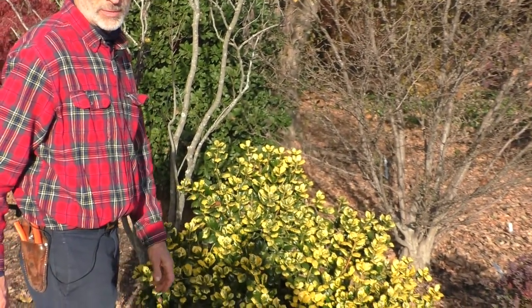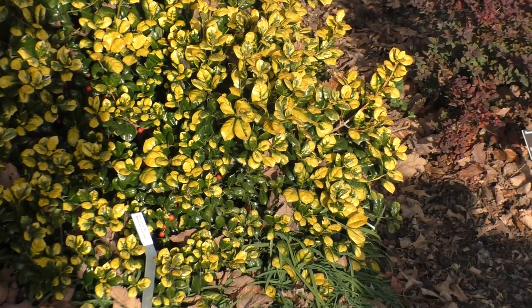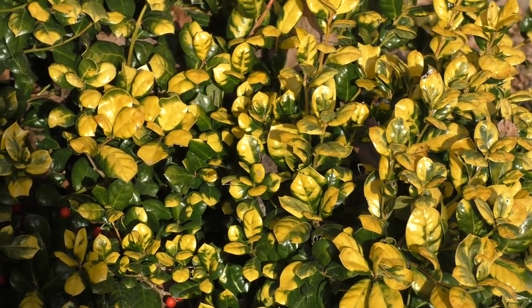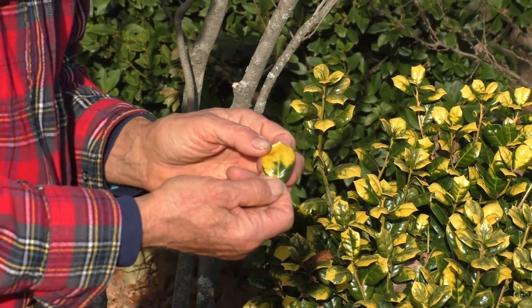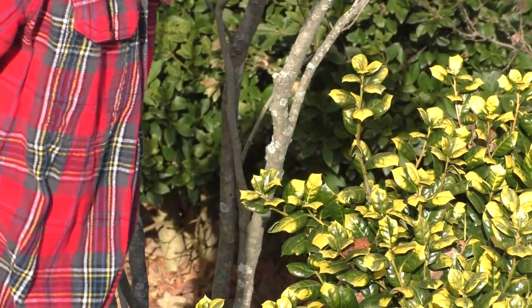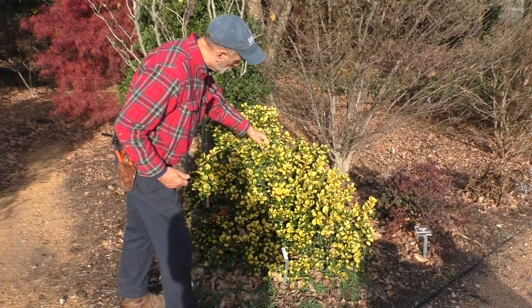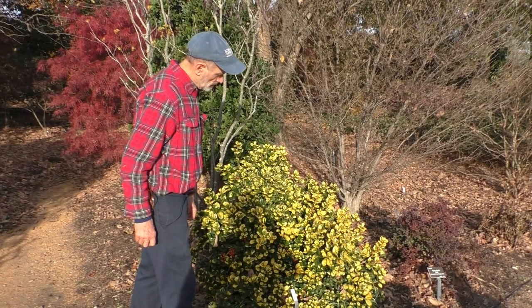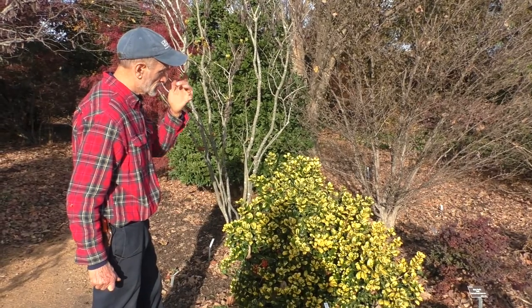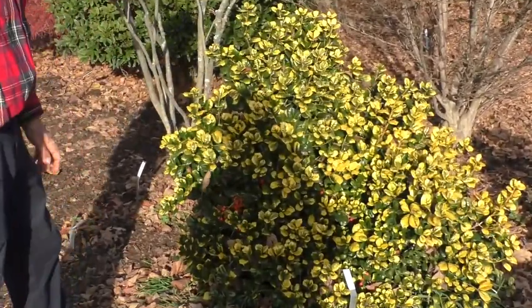This is a bright yellow variegated form of the common Chinese horned holly, Ilex cornuta. The wild-type Ilex cornuta has several prominent lobes terminating in sharp spines, but this leaf is more like the Burford cultivar with just one small terminal spine, but brightly yellow variegated. Some parts of the plant are solid yellow, others yellow-margined. It's been slow to establish but looks like it may take off. It's a female, so the contrast of red fruit with yellow foliage is pretty dramatic.